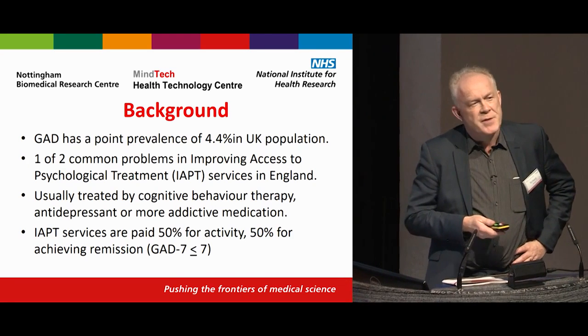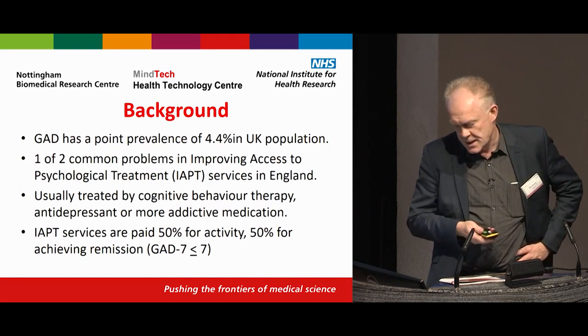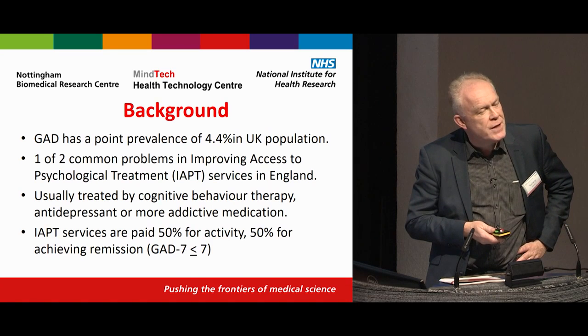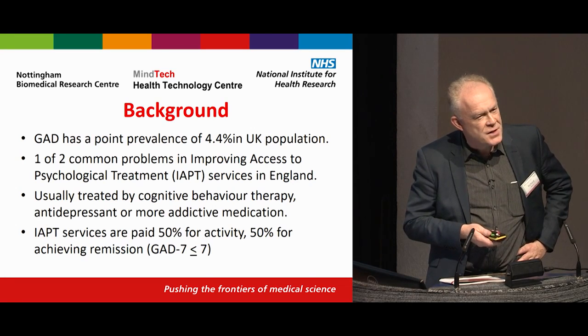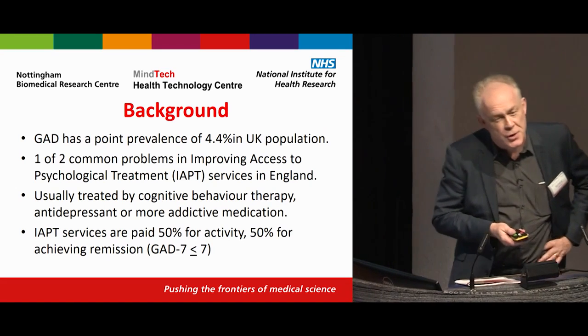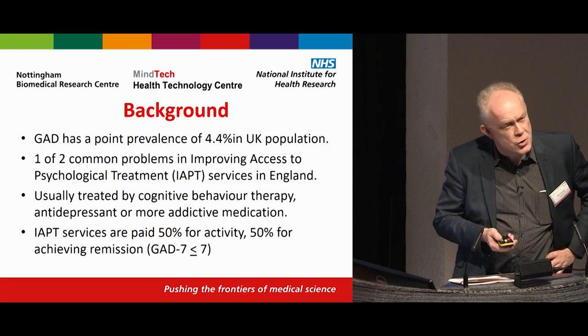Importantly, in terms of understanding this study, the IAPT services are roughly paid — it's a little more complicated than this — but roughly paid for activity and 50% for achieving remission. So this is a service that's actually paid for getting results, something I would wish more NHS services were challenged to do. But instead, most NHS services are paid on a block contract.